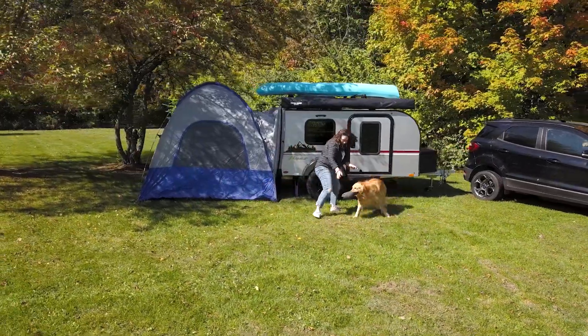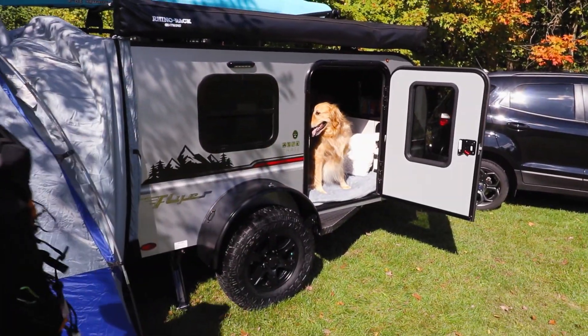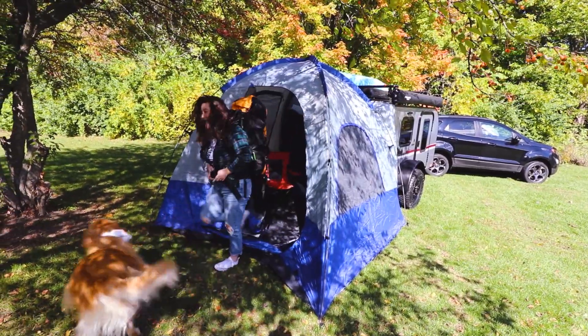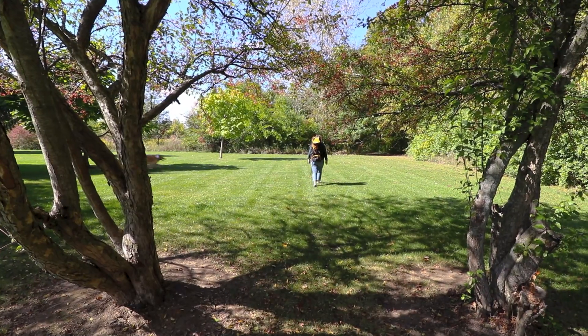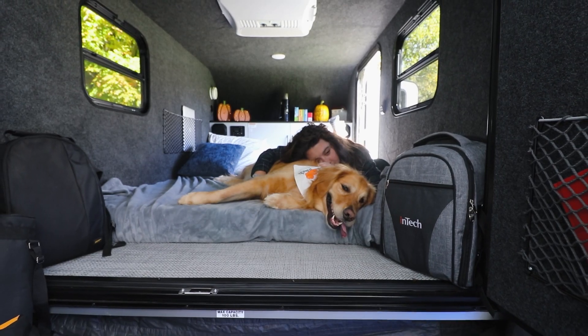Engineered with Intech's legendary, class-leading, all-aluminum cage construction, Chase is purpose-built to give you the confidence and assurance you need to fill any voyage with endless possibilities. Be courageous and share unforgettable camping experiences in a Flyer Chase.